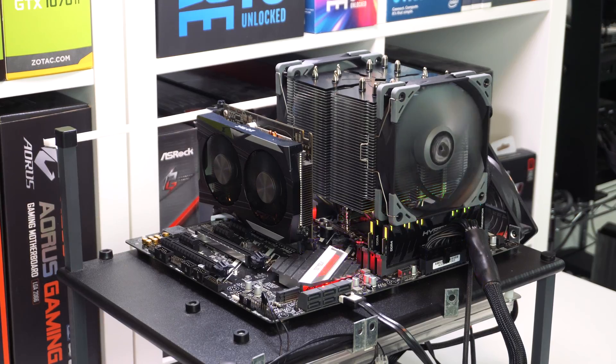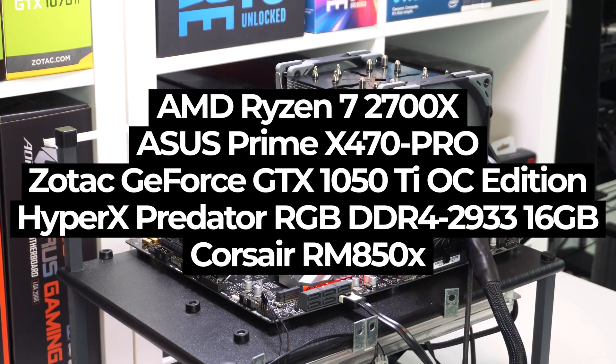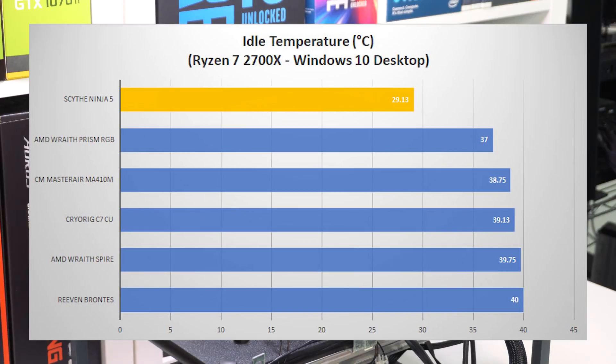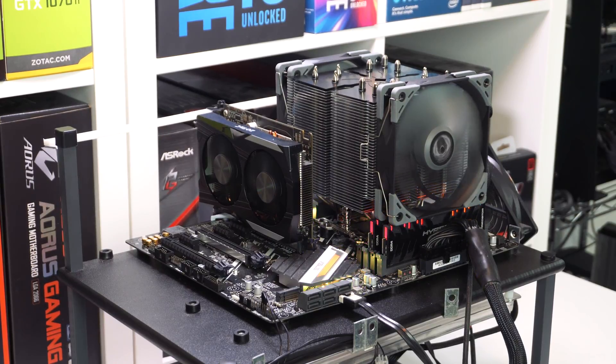Now it is time for testing, so our Ryzen CPU cooler test bench is made up of the following hardware. Our first test, which is the idle test, is taken at the Windows 10 desktop after one hour. Next up is our load test. We run the Aida64 system stability test with CPU only checked. This puts a full load on our CPU. We run this test for one hour and record the highest temperature throughout the test.